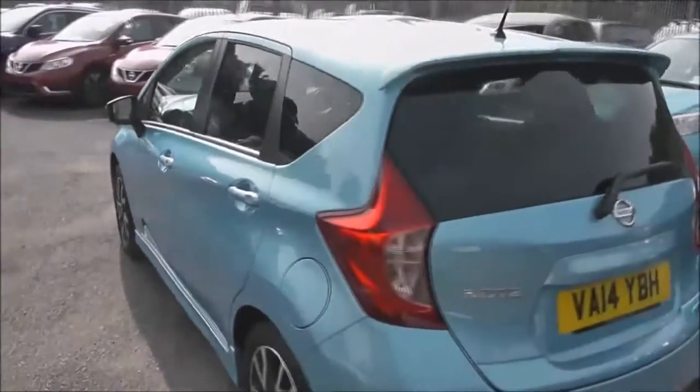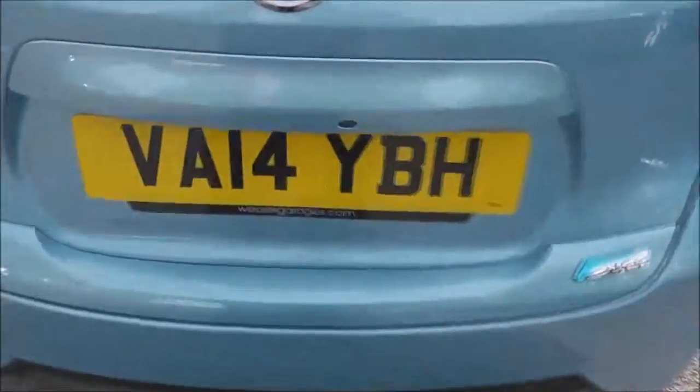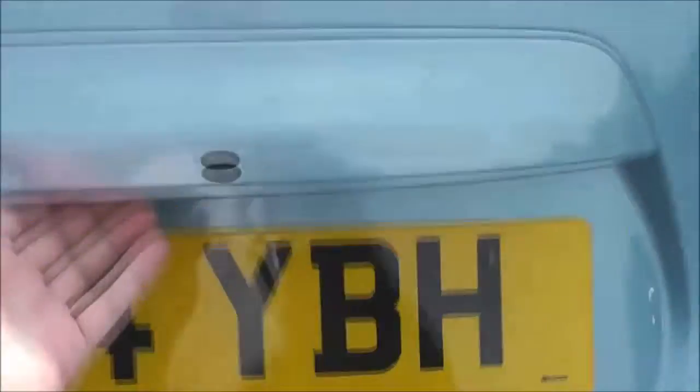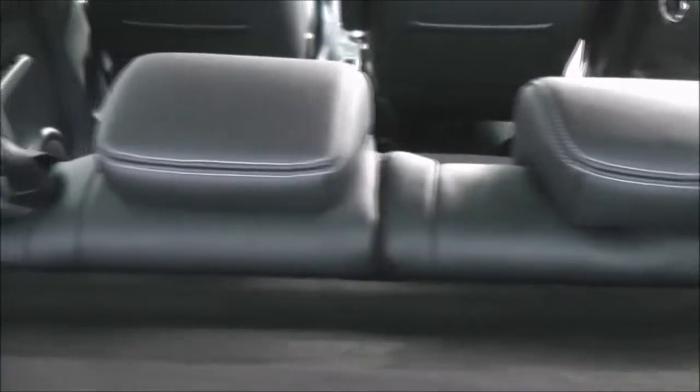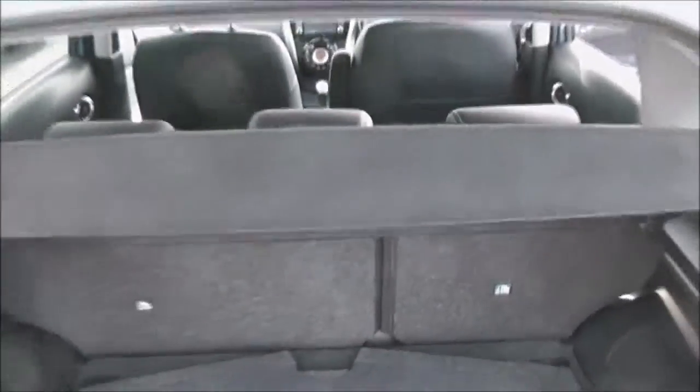It has a combined fuel consumption of around 80 miles per gallon. Taking a quick look into the boot, it has a pretty decent size with a luggage board system, giving you lots of flexibility with your storage. It does come with a parcel shelf as well. Looking through, you can see the rear seats have a 60/40 split — these will fold down and move laterally, and there are three active headrests.